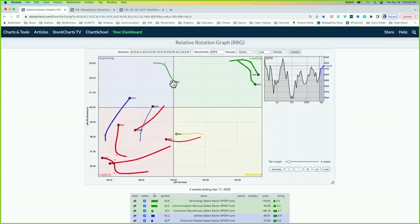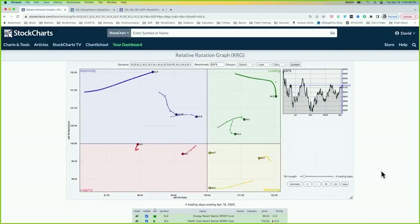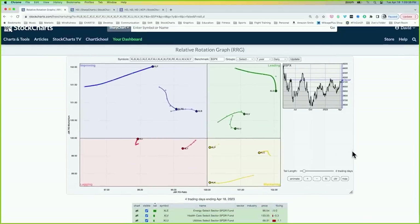What's interesting is if you switch to daily data — looking more short-term — those sectors I mentioned have actually rotated down. Communication services is in the weakening quadrant. Technology is in the weakening quadrant. Consumer discretionary is actually in the lagging quadrant, heading southwest. So how do you reconcile these two? The growthy stuff — communication services, consumer discretionary, technology — has been the strength year to date, particularly communication services in the new year. But in the short term, you're seeing a bit more rotation.